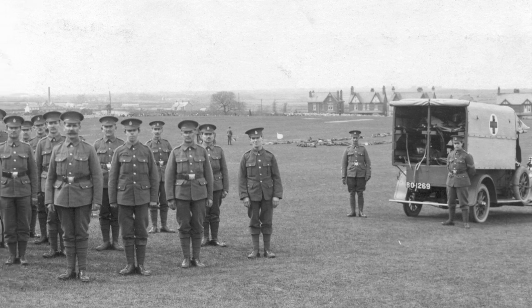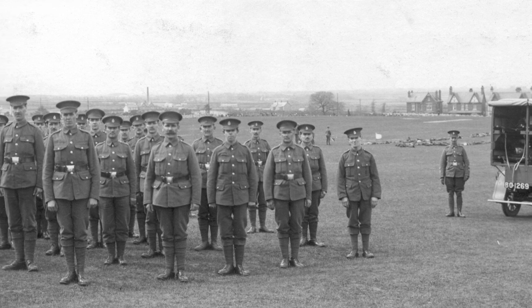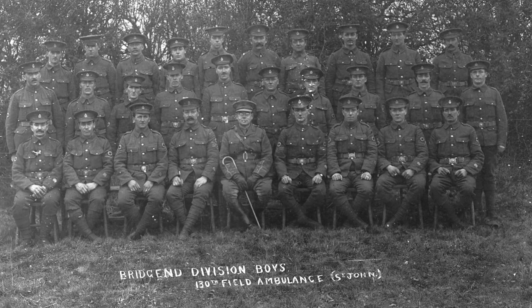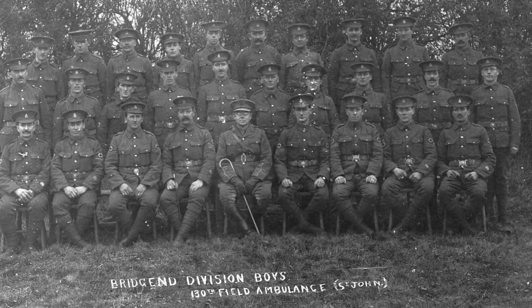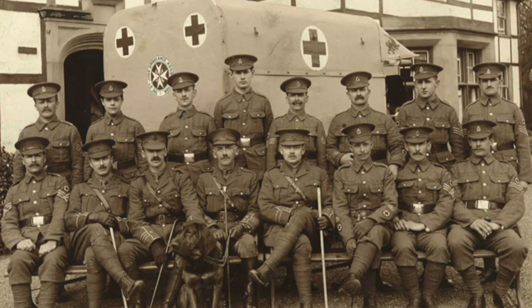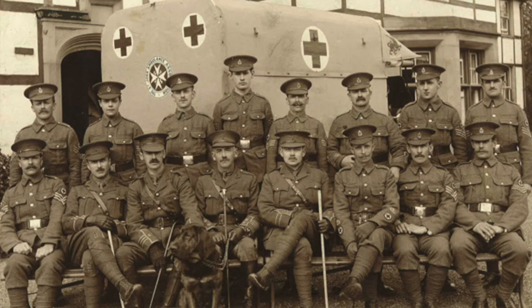The 130th St John Field Ambulance became unique in World War One because it was the only unit in the whole of World War One which was recruited by St John in Wales. The Welsh Army Corps asked St John Number 11 District — effectively the whole of South Wales except for the eastern valley of Monmouthshire — to raise one complete field ambulance. That would involve three sections of 60 men each, who were nursing staff and stretcher bearers, pharmacists, and non-commissioned officers included in those numbers.